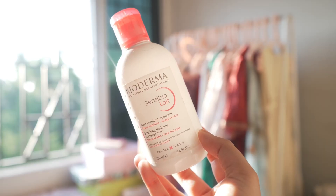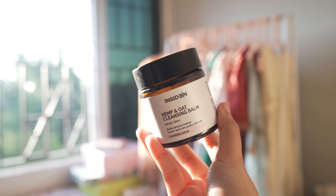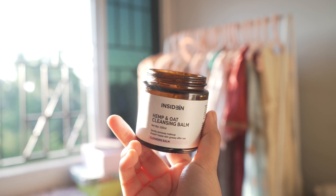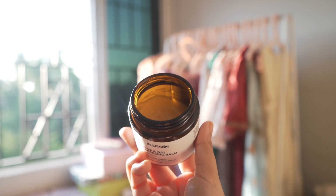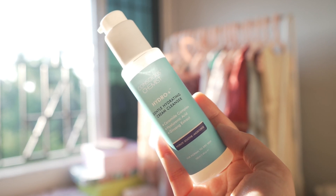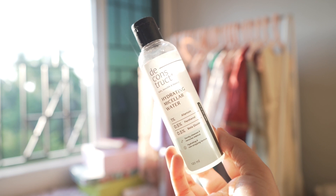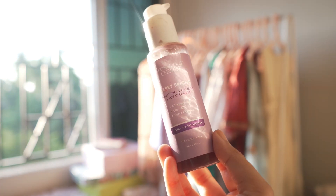Hi, I'm Samapti and it's so good to have you here. Today I have my favorite winter cleansers. I have tried many cleansers and it was so difficult to boil it down to this number — I thought of giving you like 10 options but it kept increasing.